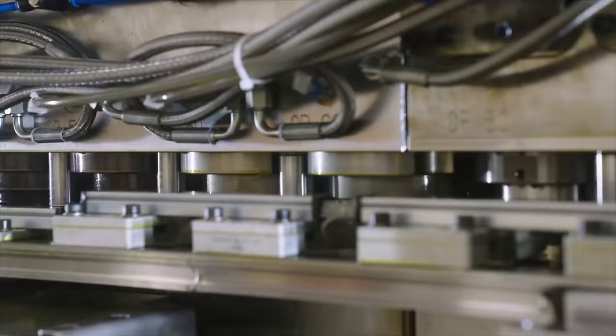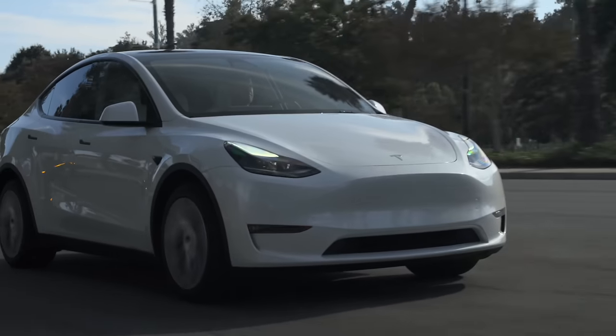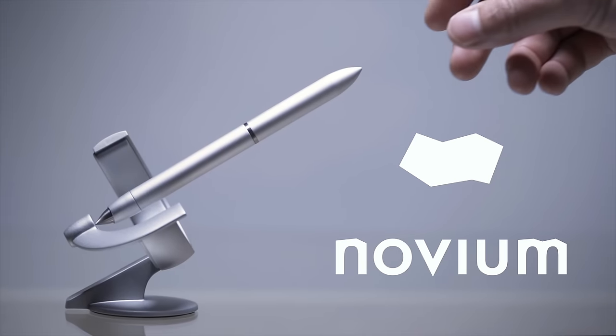Today we're getting into the latest Tesla news, including Tesla's partner for the $25,000 EV, FSD coming to all for free, Cybertruck updates and more. A special thanks to Novium for sponsoring a portion of this video.